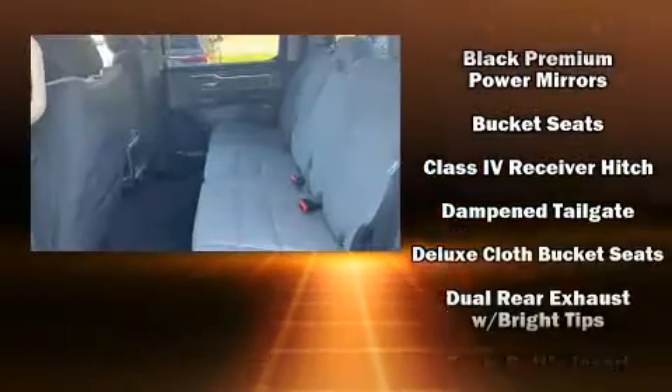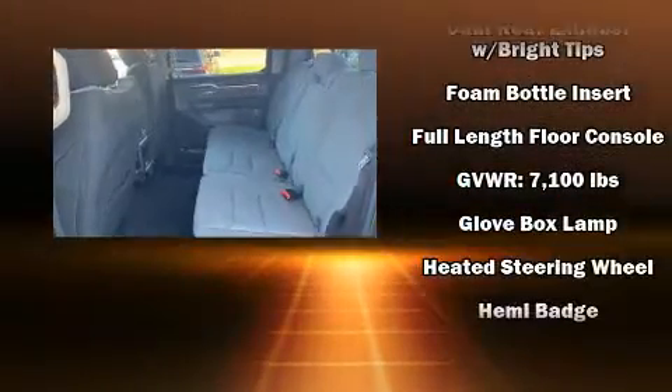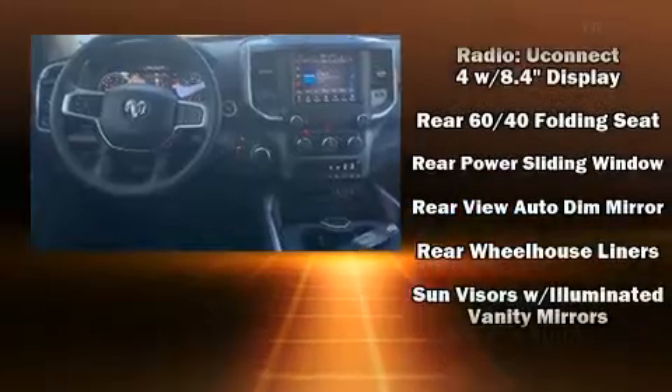Power-adjustable pedals allow the driver to optimize his or her driving position, enhancing visibility, comfort, and safety. In the event of a rollover collision, side-curtain airbags provide additional protection for outboard-seated passengers.